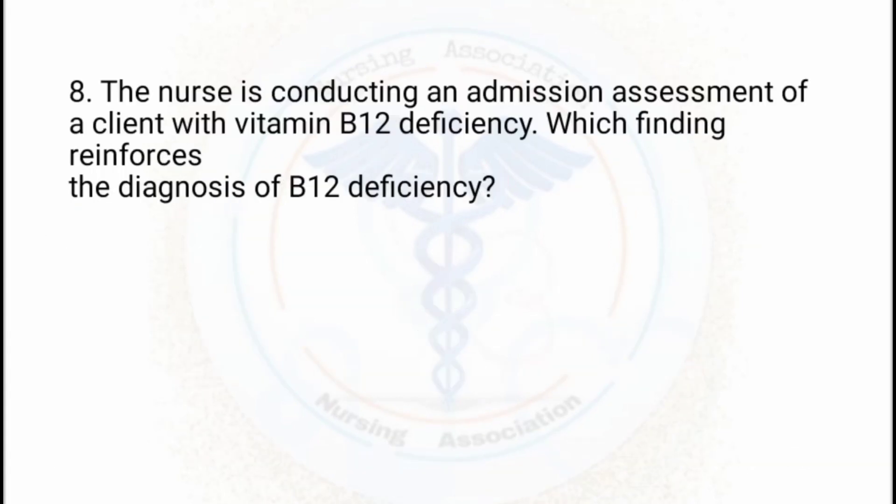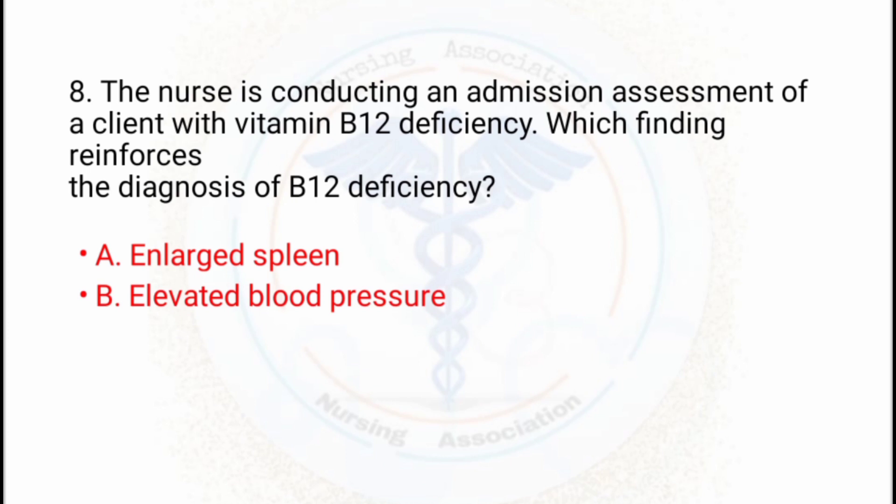Moving to the 8th question: the nurse is conducting an admission assessment of a client with vitamin B12 deficiency. Which finding reinforces the diagnosis of B12 deficiency? Option A: enlarged spleen. Option B: elevated blood pressure. Option C: bradycardia. Option D: beefy red tongue. The correct answer is D — beefy red tongue.